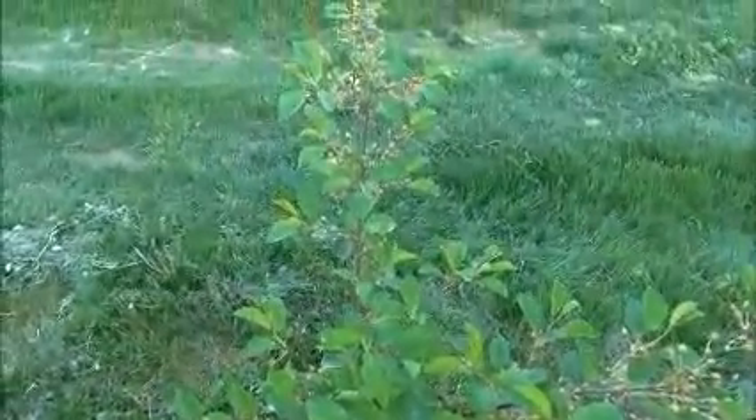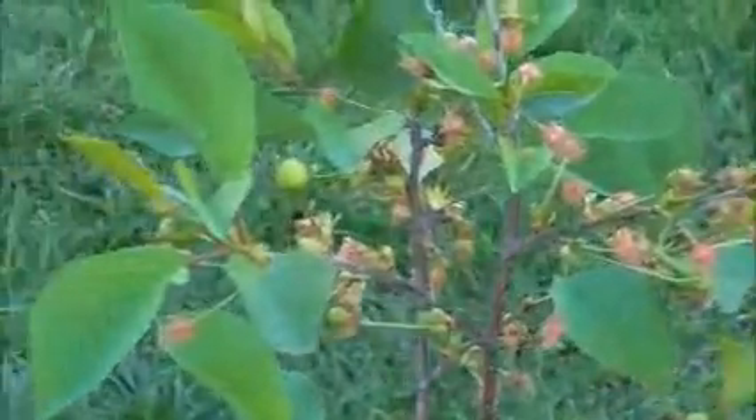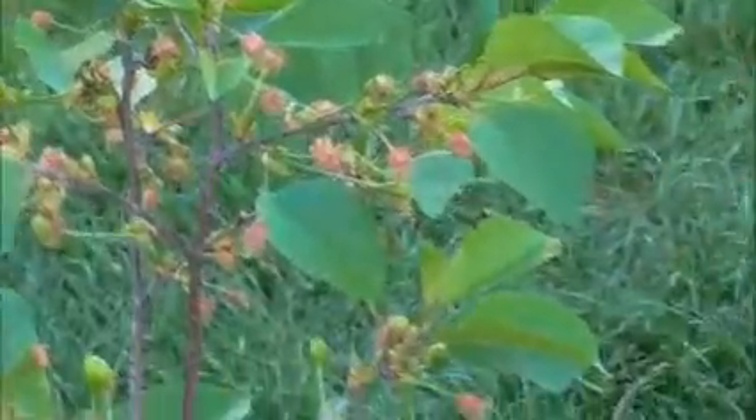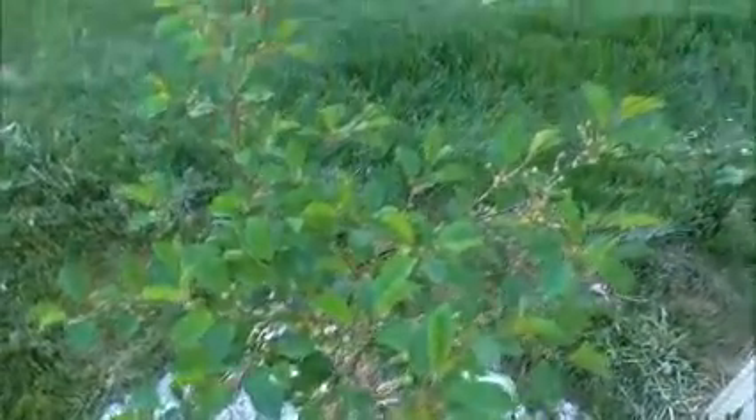We'll take a look at this — this is the cherry tree that was in bloom. Hopefully you can see — last week we had the blossoms and there are still some hanging on there, but as you can see there are quite a few cherries on this little tree, and it's two years old.